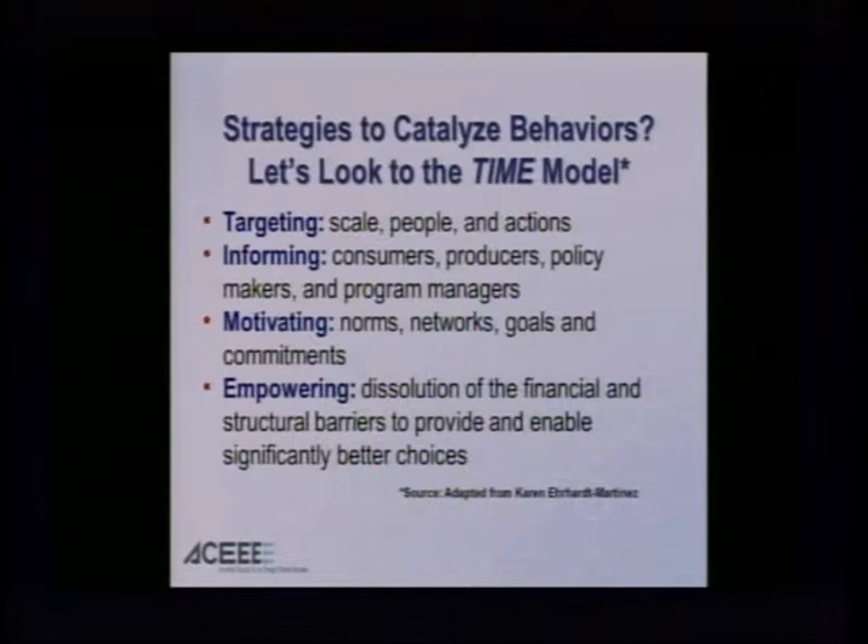Strategies to catalyze behavior. My colleague Karen Erhardt has developed what she calls the TIME model. The first step is Targeting: the scale, people, and actions have to be targeted to the unique circumstances you're trying to address. It cannot be a broad sweep — everything applies to everybody. We need to focus on who we're trying to target: what level of income, what neighborhood, what part of the city, and really focus on what matters to them.